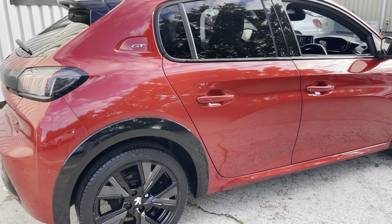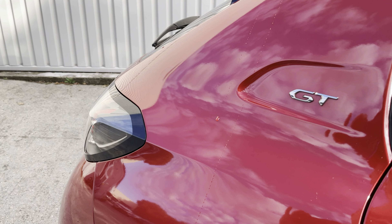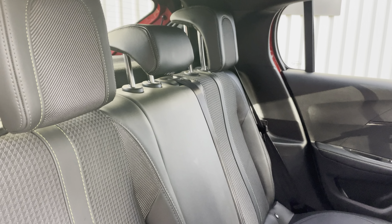Coming around the rear, you've got a reversing camera just down here and reversing parking sensors as well. There are nice black wheel arch trims and black wing mirror housings too.